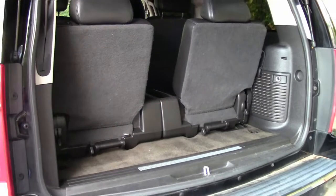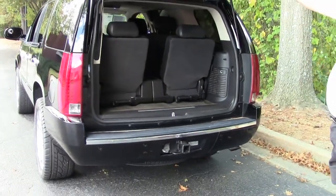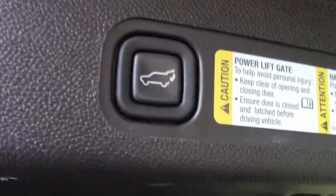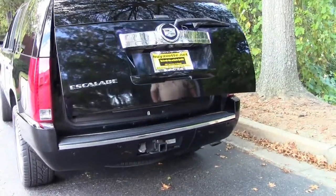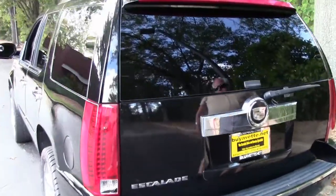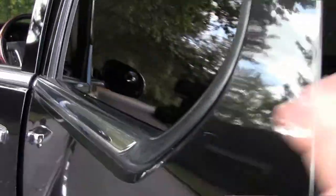You have a six-passenger van with an outlet right here for hooking up if you're going to tailgate. You have a power lift gate button — push it one time and she'll drop down. Rear lights flash, door goes down, you're done. You also have a luggage rack up on top should you need to purchase a cargo box to put suitcases up front.